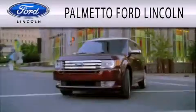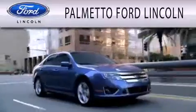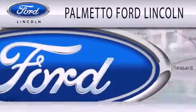Stop by today and test drive this vehicle for yourself. Palmetto Ford Lincoln is dedicated to doing everything possible to ensure that the experience you have selecting your next vehicle is as pleasant as possible.